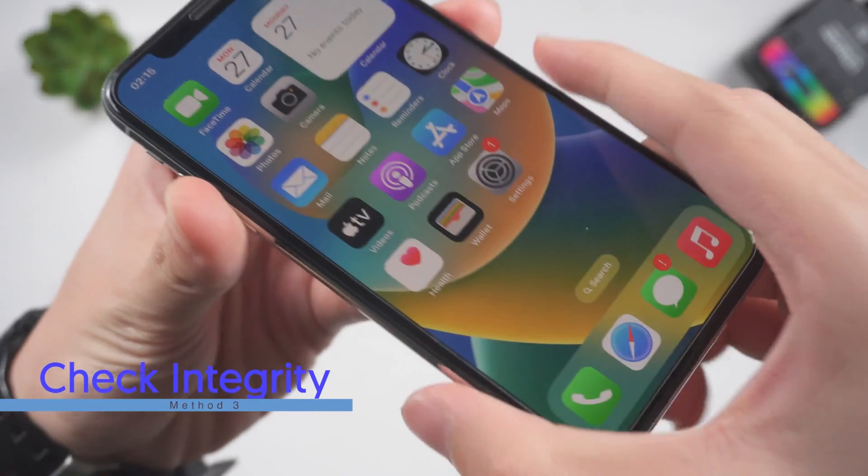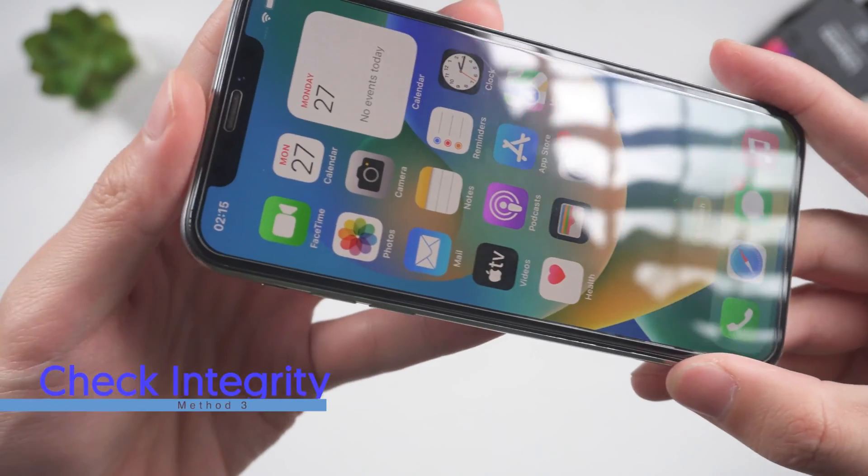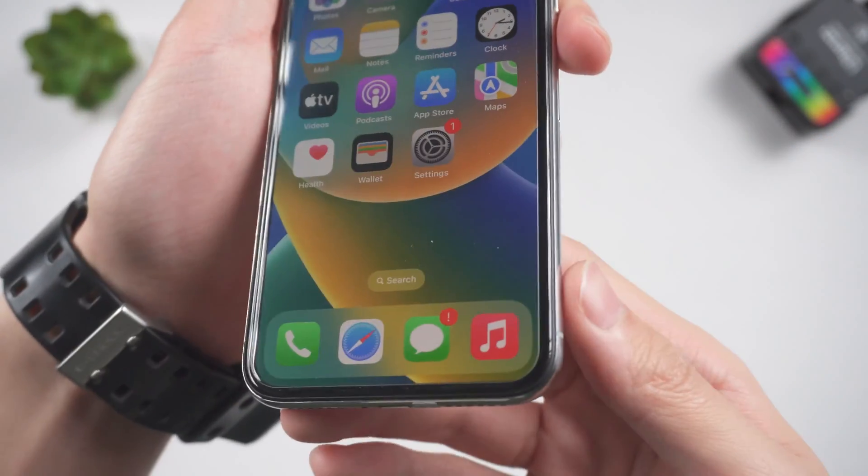Third, check if there is any hardware damage on your iPhone X. If you dropped your iPhone X on the floor or in water before, the hardware may be damaged and that can cause those screen issues.